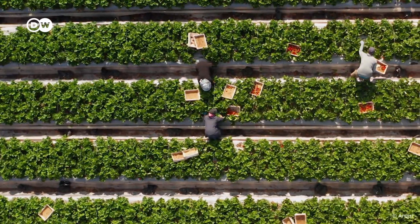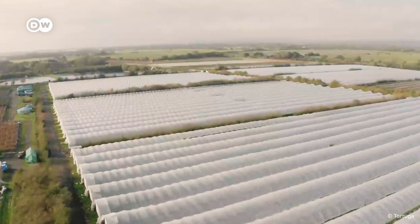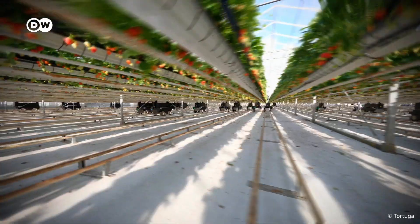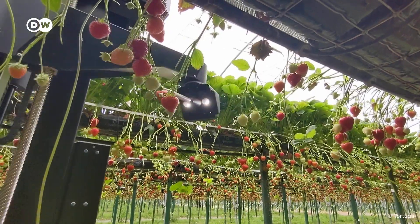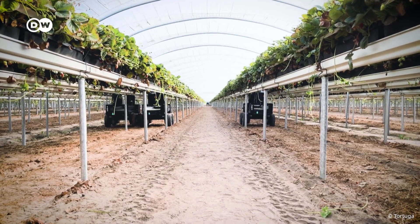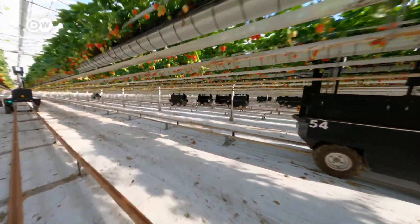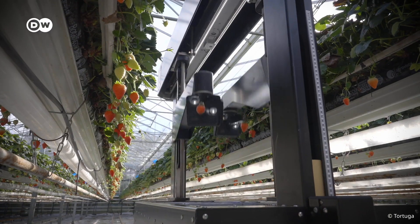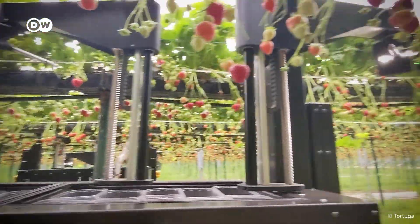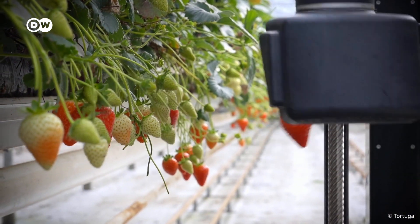Farming is a grueling business. The work is physically demanding, monotonous and often done in extreme weather conditions. As fewer people are willing to take on these jobs, farmers are turning to farming robots, like this one by US startup Tortuga. It can pick around 800 strawberries per hour. While this is slightly below the average of human harvesters, the machines can work day and night and pick with almost human-like precision. Vision software detects the color of the fruit, sensors assess their texture, and a snipper grabber then cuts the berry stem and places it in a basket.